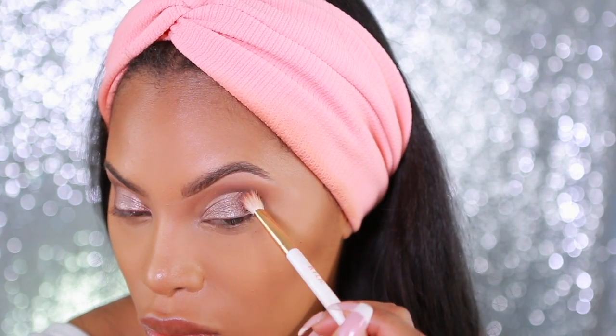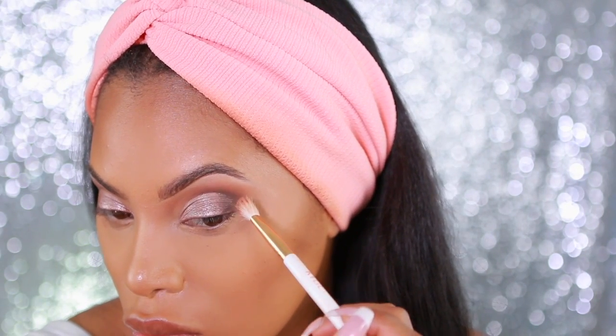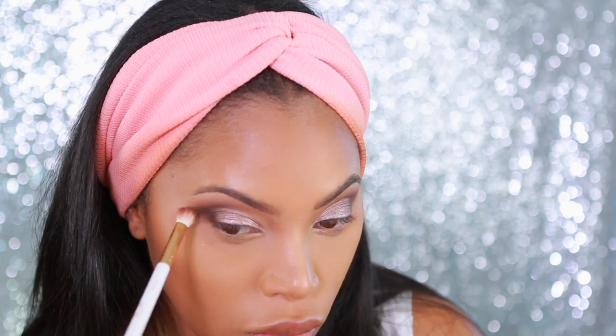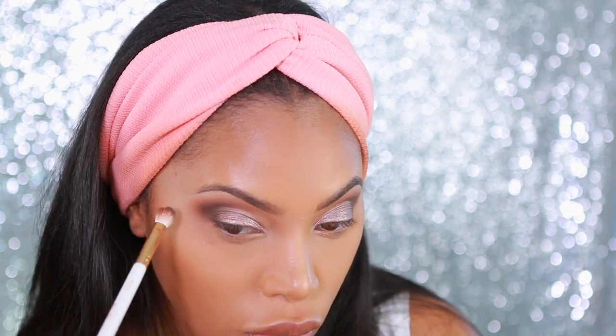I'm going to go back into the Annabelle Eye and Brow Palette and take that dark brown shade again, reapplying it at the outer corner of the eyes and pulling it into the crease and into the rose gold as well.